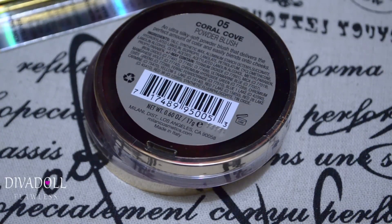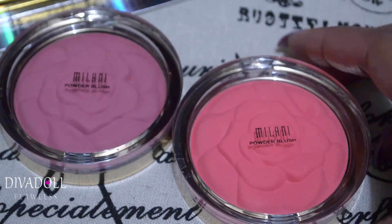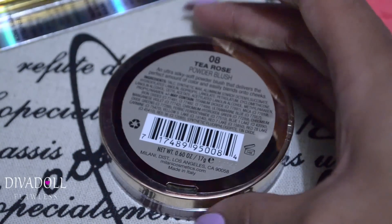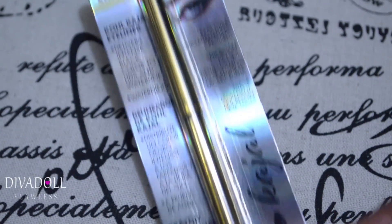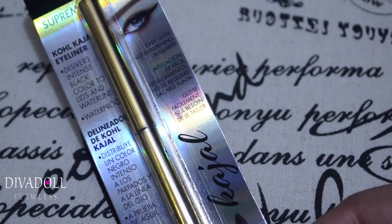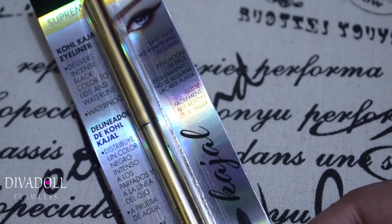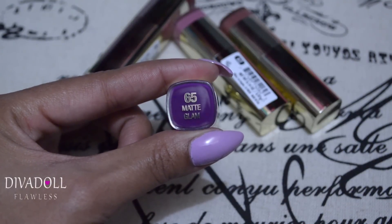Next up are a couple of items I saw at my local Walgreens — these are from Milani. I absolutely love their rose blushes, so I picked up two: this one is in Coral Cove, and this other one is T-Rose, which is one I didn't have. I also picked up a newer eyeliner from Milani — it's specifically made for the waterline. My sister tried it and loved it, so she purchased one for me.